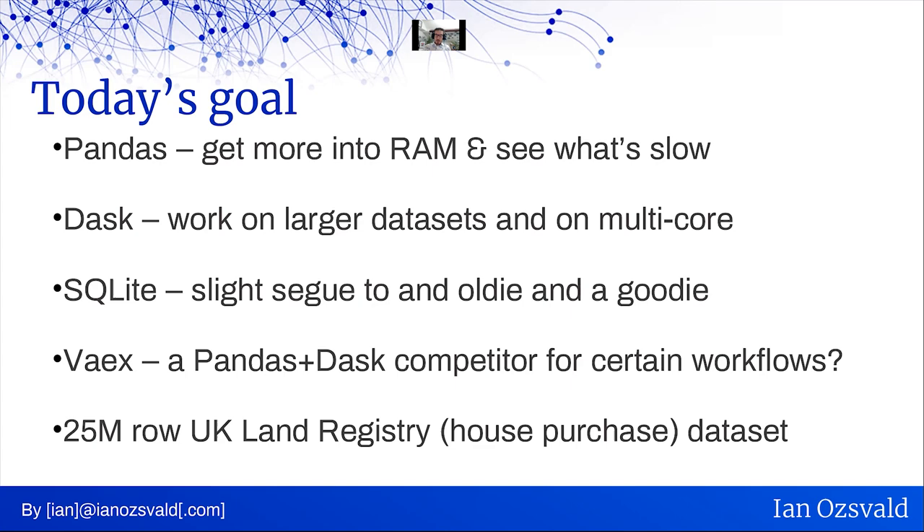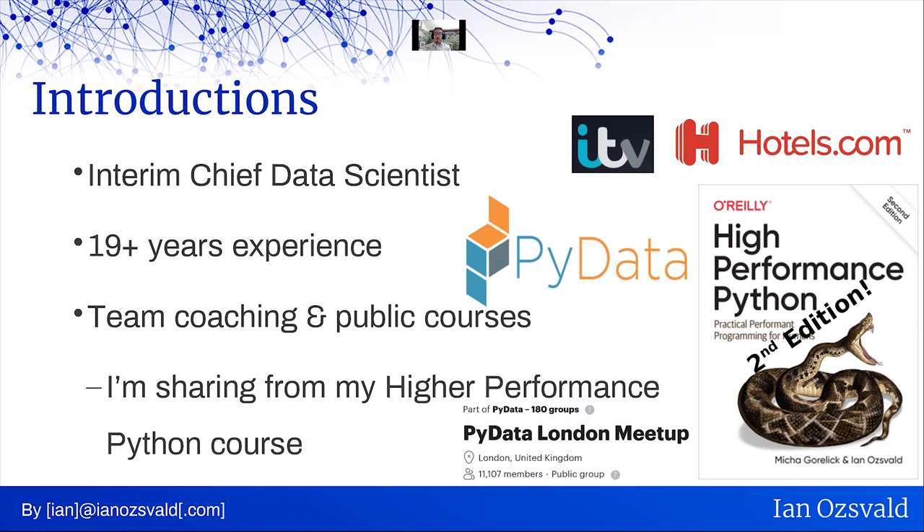My name is Ian Oswald. I'm an interim chief data scientist — I go into companies, many of the big brands you'll recognize and many smaller companies as well, and help them avoid mistakes that someone who's been doing this for 20 years may have made, so they don't have to repeat those same mistakes. Making new mistakes is fun; repeating old ones is kind of boring. I help teams with strategic planning and writing intellectual property so they write the right code and get their products delivered.